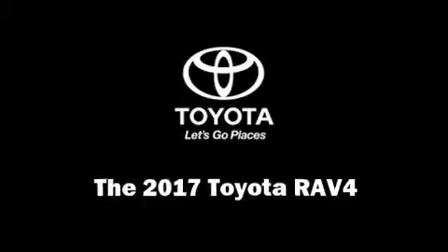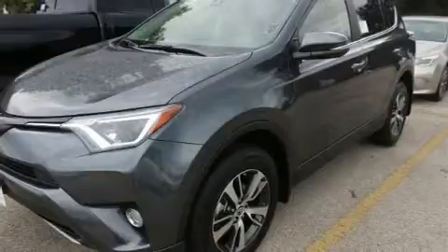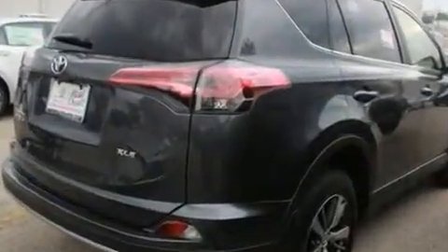You can expect a lot from the 2017 Toyota RAV4. Under the hood you'll find a four-cylinder engine with more than 170 horsepower, and for added security, dynamic stability control supplements the drivetrain.